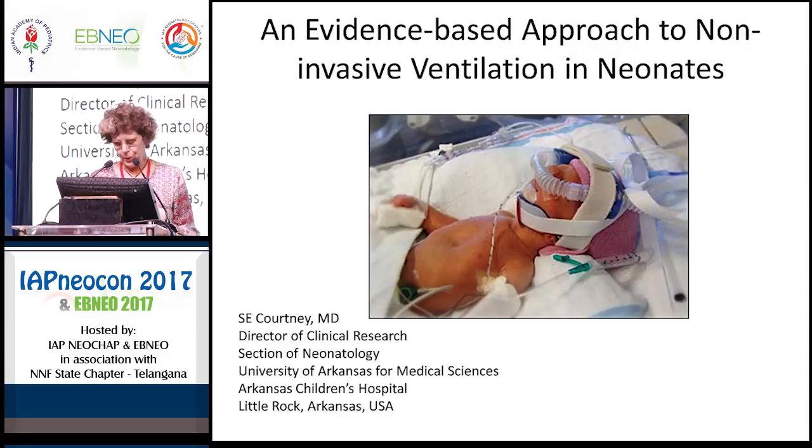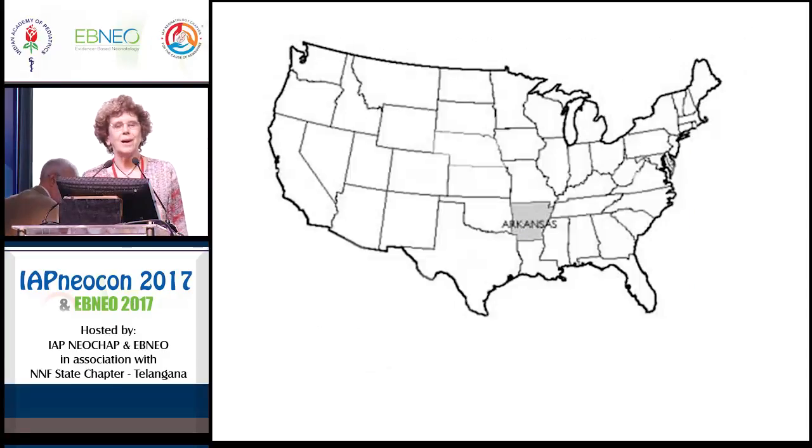Many of you probably don't know where Arkansas is. You've heard of Bill Clinton — Arkansas is where Bill Clinton came from. It's sort of in the lower center of the United States.